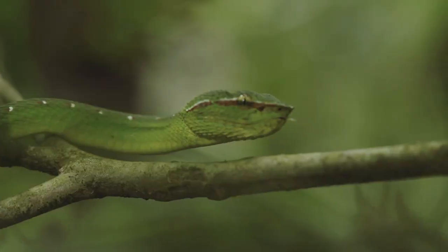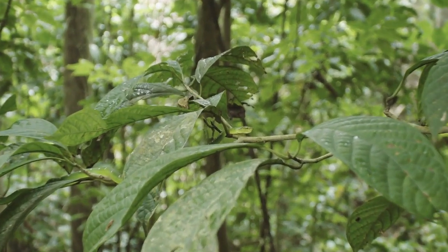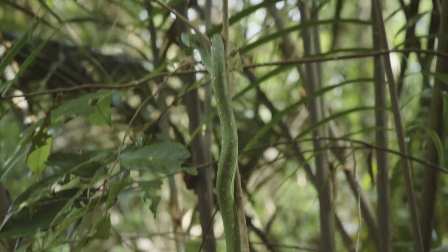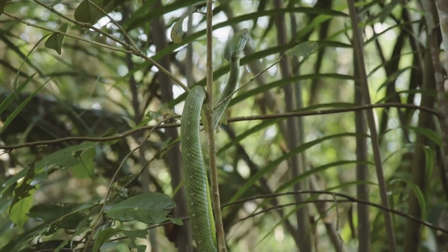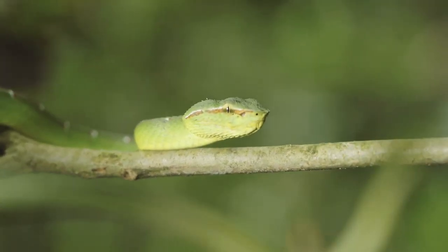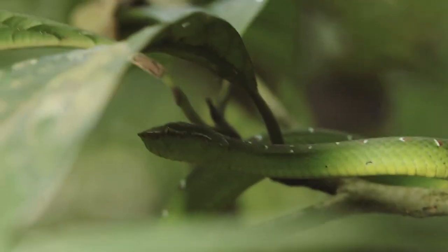Today I'm on the hunt for a pit viper. They have to be very well camouflaged in order to catch their prey and to avoid any potential predators, which is going to make them tough to spot. Pit vipers are also venomous, so I have to be really careful. I've got my snake hook ready, and now I'm going to be off to find my very first pit viper.